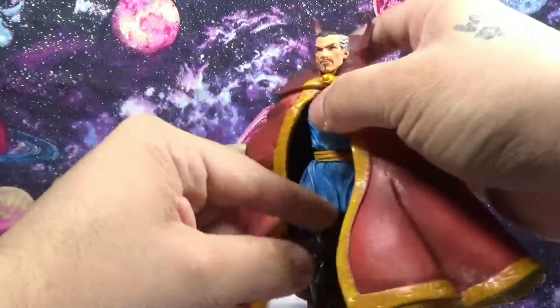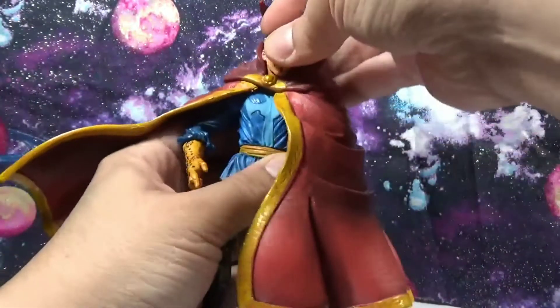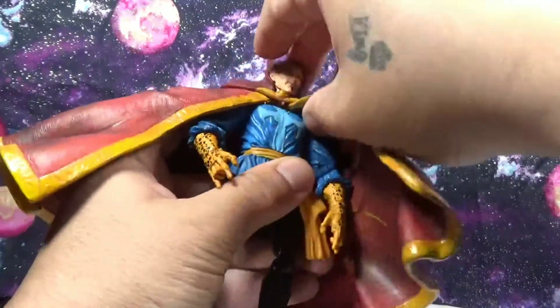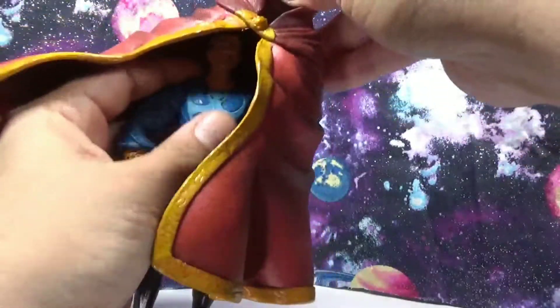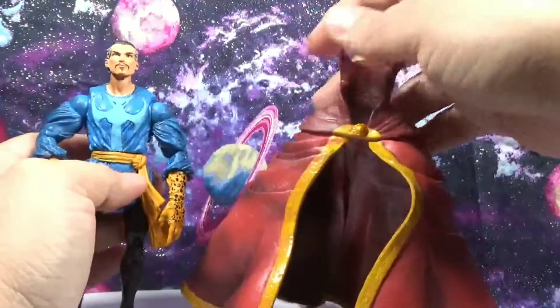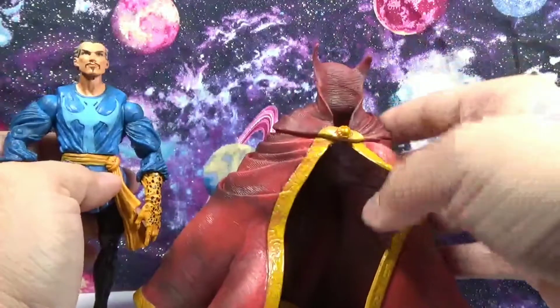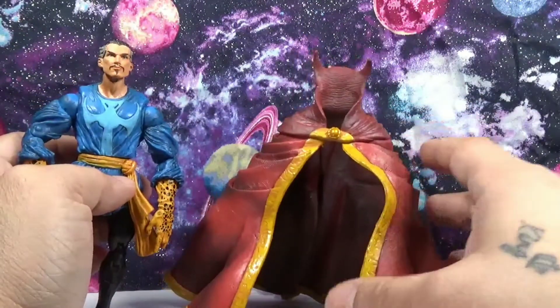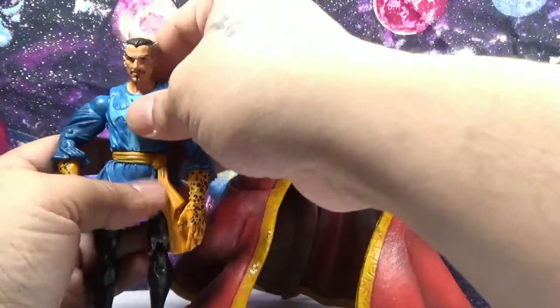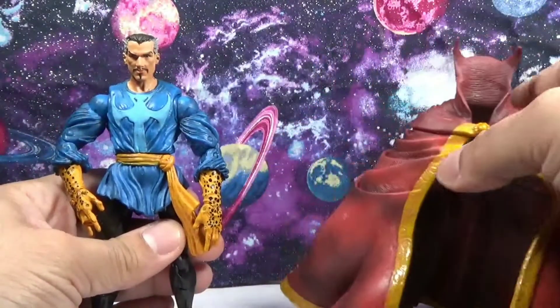It's made out of three pieces as well, which gives it a real nice effect. Love the wrinkles on it. It removes pretty easily but goes back in nice and sturdy — nothing loose. There's the mystical cloak right there. Let's put it to the side and get into the articulation.